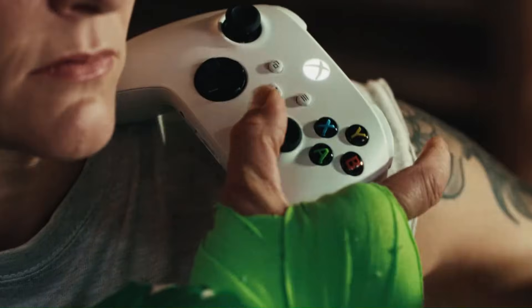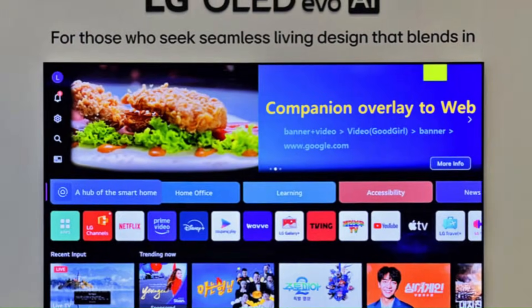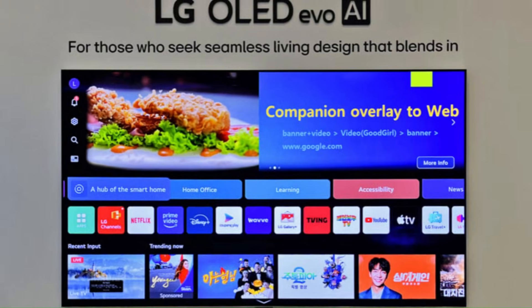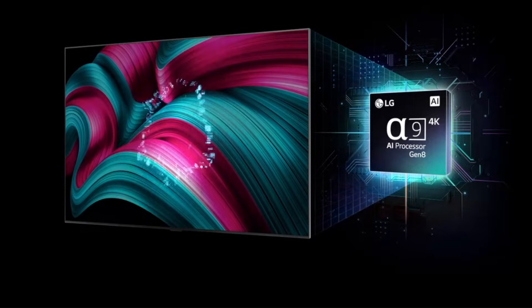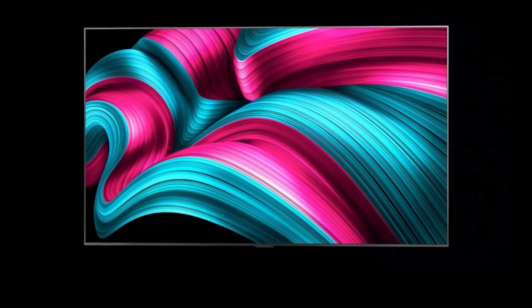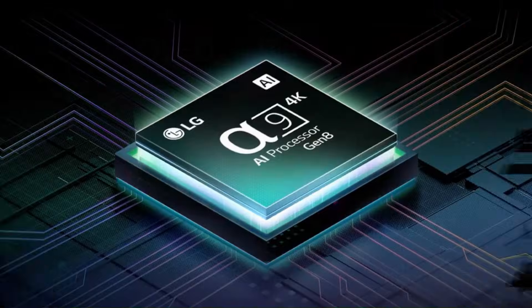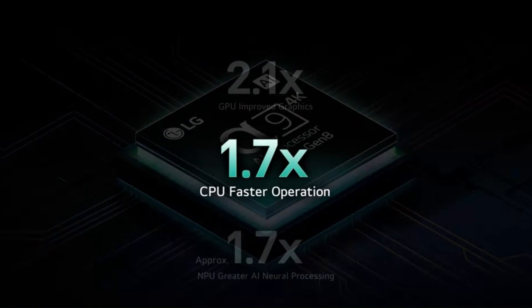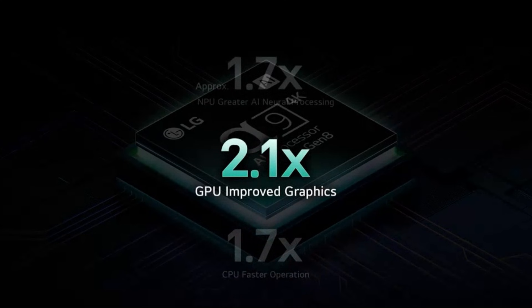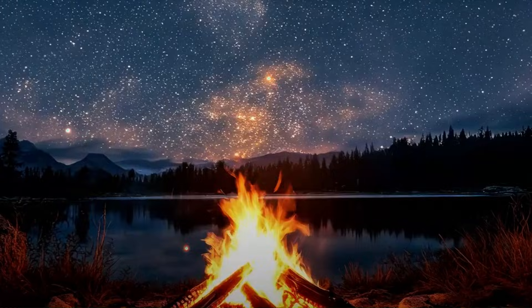LG's Alpha NextGen processors will introduce AI Picture Pro 2.0, smarter noise reduction, and real-time upscaling that makes lower-quality content look close to true 4K or even better. Sound gets a boost too with AI sound remastering, automatic room calibration, and more immersive surround effects. Smart TV features on 2026 models will include webOS 2026, faster UI, better search personalization, smarter home integration, and longer update support.